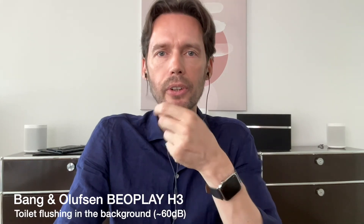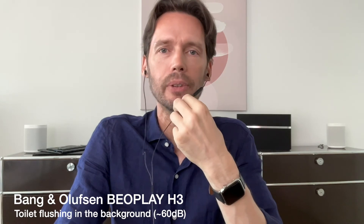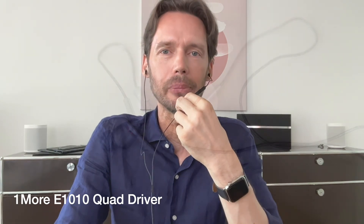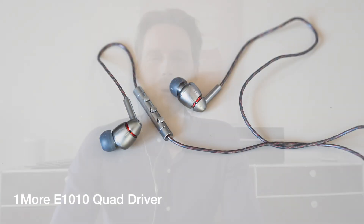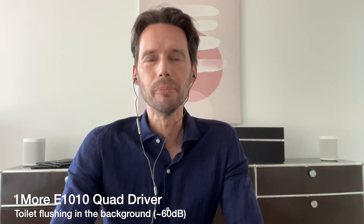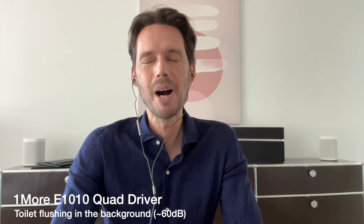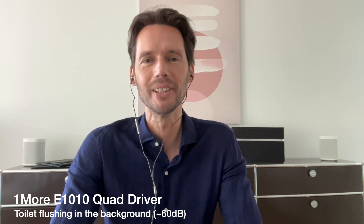Now the Bang & Olufsen Beoplay H3 with a toilet flushing in the background. And the 1More E1010 with the toilet flushing in the background.